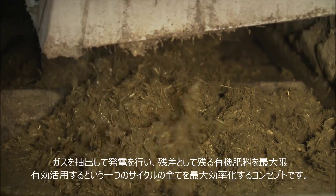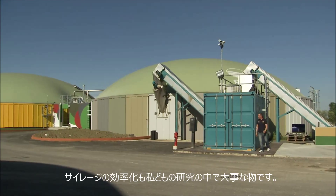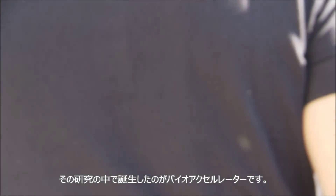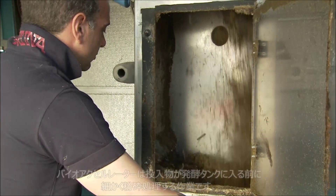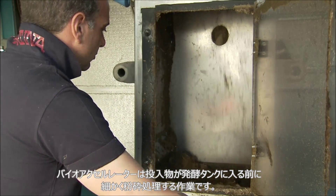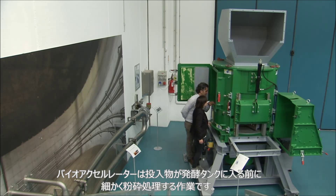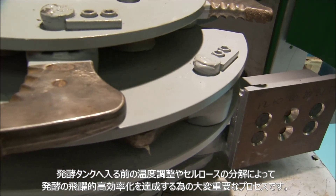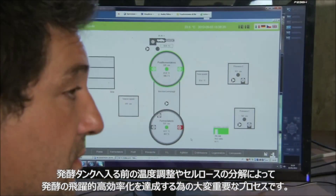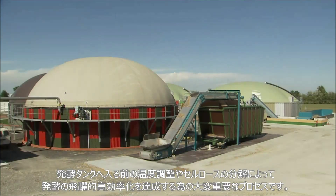The bioaccelerator is a result of our research and optimization processes. It shreds the silage material that comes from the feeder into small pieces. This so-called extrusion plays a key role in the subsequent fermentation process. Thanks to the thermal and mechanical pretreatment of the input material, the level of biological efficiency at the plant is increased enormously.